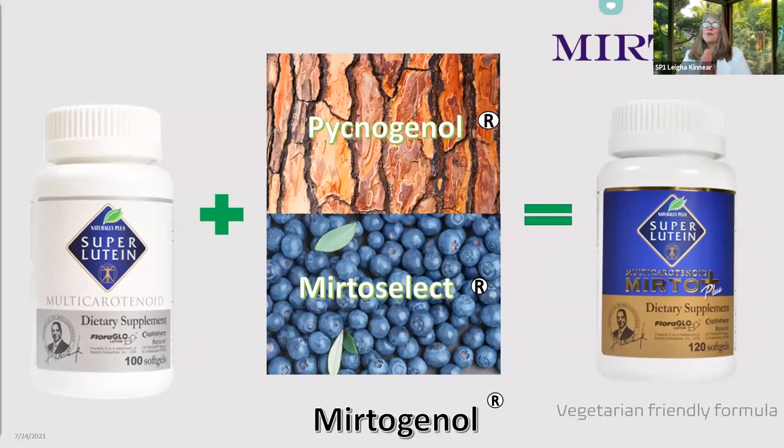Because our company always likes to improve along with the evolving science, NPUSA decided a few years back to do a supercharged version of lutein and added a proprietary formula called Myrtogenol — our second amazing product. Myrtogenol is a combination of antioxidant-rich pine bark, or pycnogenol, whose essential property is its powerful antioxidant effect — showing to be 340 times more potent than vitamin C — and it is also highly anti-inflammatory. The other ingredient is Myrtoselect, a special type of bilberry, which is a highly antioxidant-saturated wild blueberry.